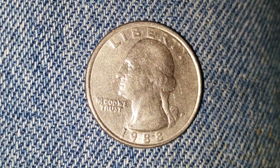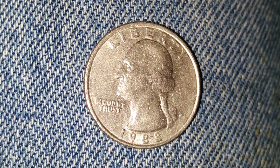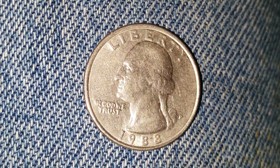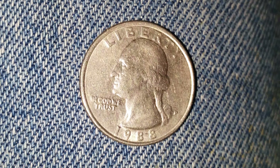The mint mark P represents the Philadelphia Mint where this coin was produced. On the obverse we see Liberty at the top, George Washington — the first U.S. President — facing left, In God We Trust at the lower left, and 1988 at the bottom representing the year this coin was minted. Let's go ahead and take a look at the reverse of the coin now.